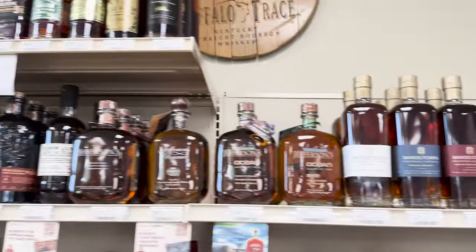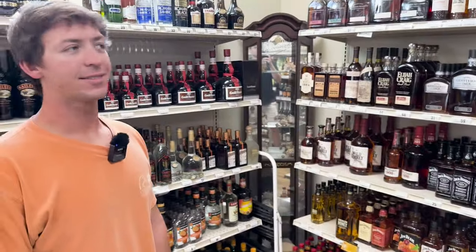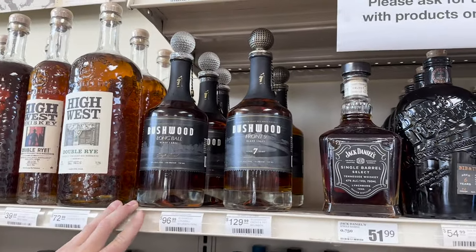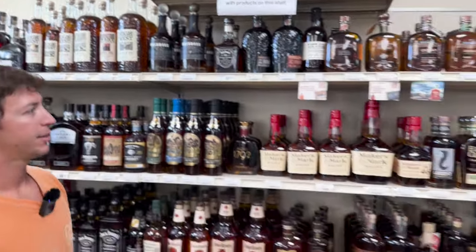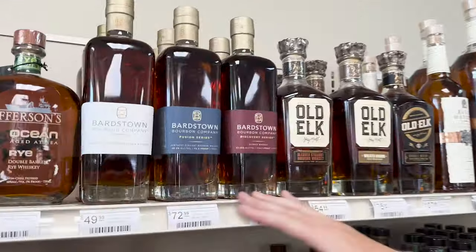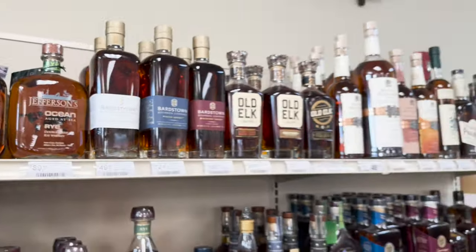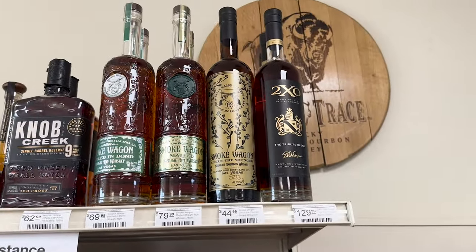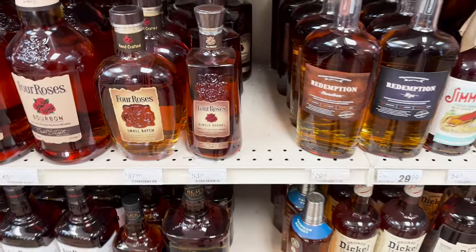We're here at Island Liquors — they've got quite a few interesting things. My buddy Andrew works here. He's got Bushwood that just came in this week — there are a lot of golf courses on the island so that's a cool bottle, inspired by Caddyshack. They also got Bardstown Fusion Series — Number 9! People are going to be looking for that. Willet Rye Green Top up top too, and the 2XO. They're bringing in new stuff every week.